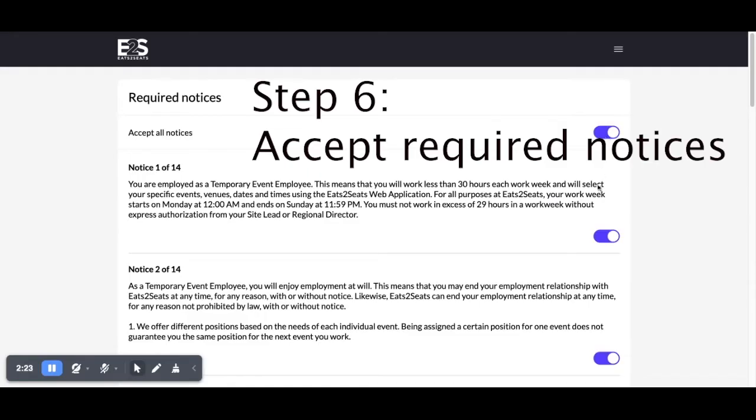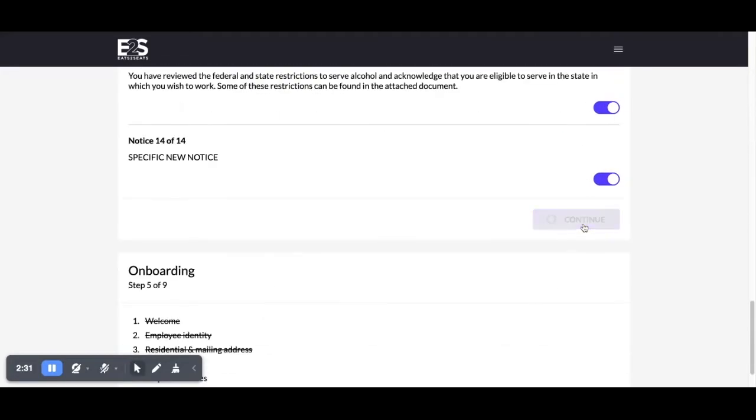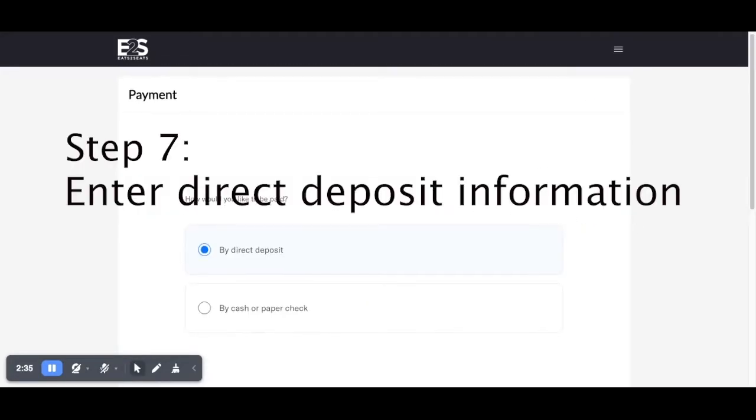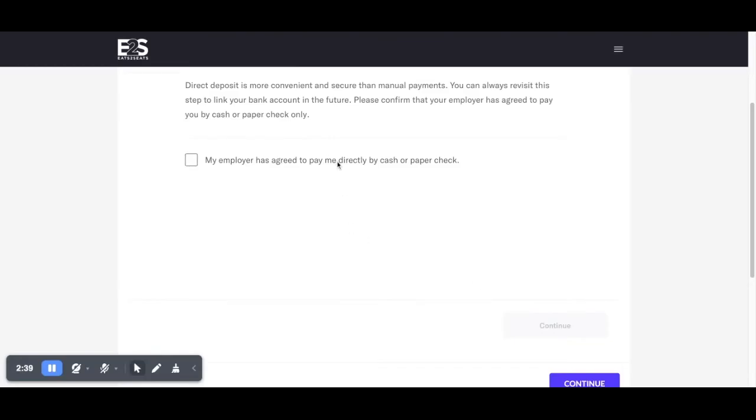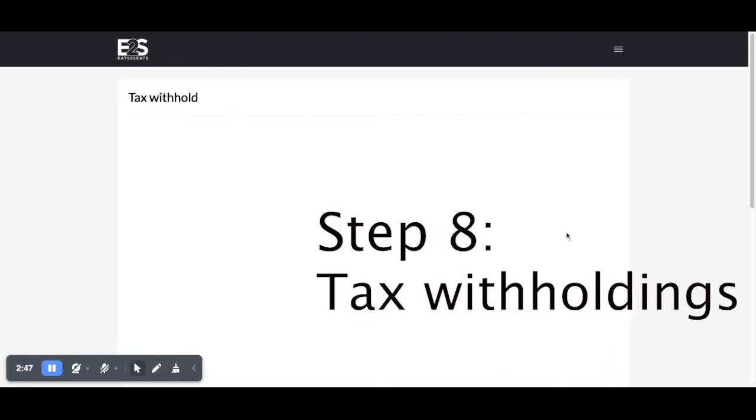After you select your venues, you'll be prompted to accept the applicable and required state, federal, and Eat2Seats notices. Then you will enter your direct deposit information. While you can select the manual option, you'll receive direct deposit a lot faster, and you can always switch this later on.